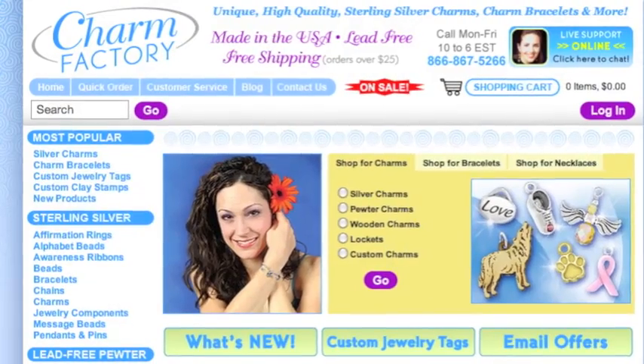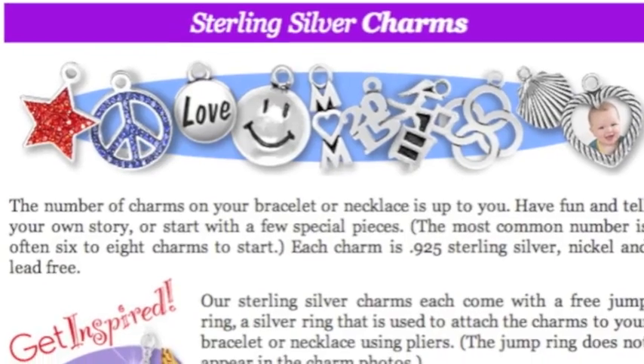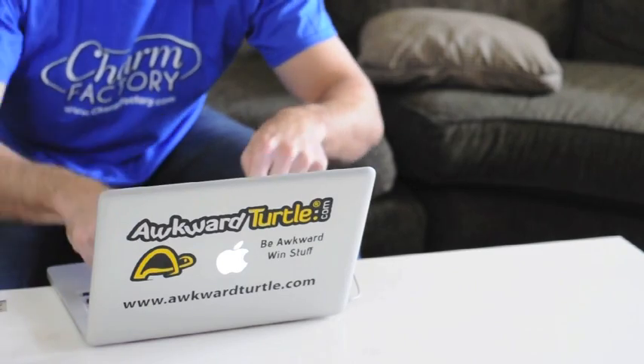A limerick for the Charm Factory. The Charm Factory sells lots of charms. They're worn by people with arms. From sterling silver to pewter, you buy them with your computer. The Charm Factory sells lots of charms.